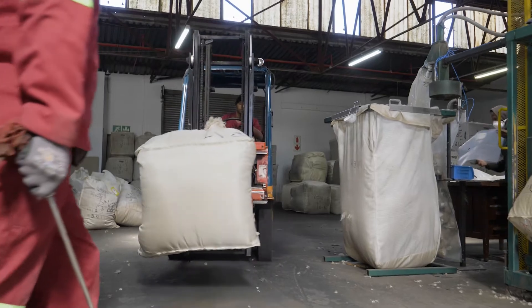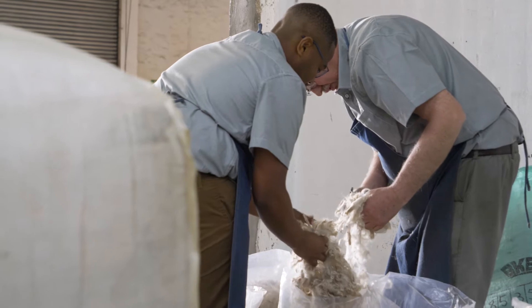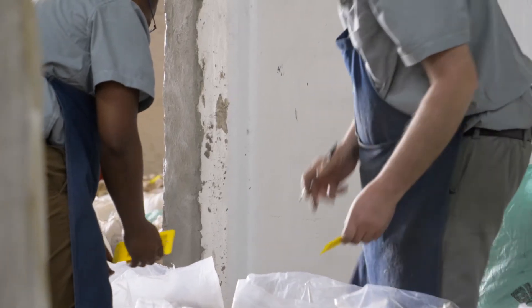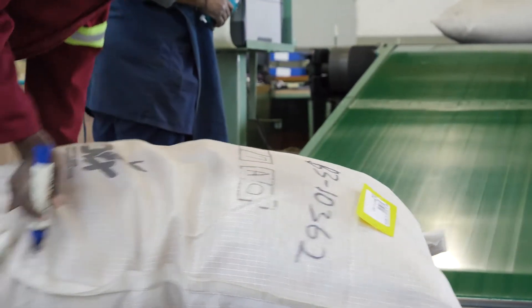We get bags that get weighed in on a daily basis, and then from there we check each and every bag to ensure that the quality is what the farmer says it is, and we weigh that up with what we have as quality assurance. We then assign a number to it and take the bin to that number according to what we've assigned.